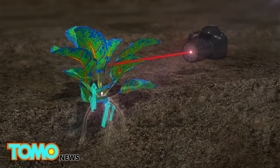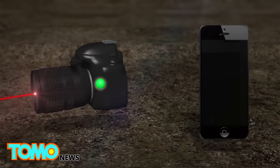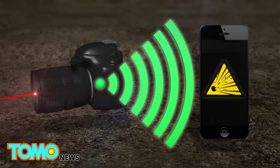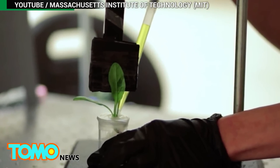When nitroaromatics are present, the fluorescent signal from the molecules decreases. Once the decrease is detected, the device sends a wireless signal to the user. The experiments were conducted within a distance of 3.3 feet.